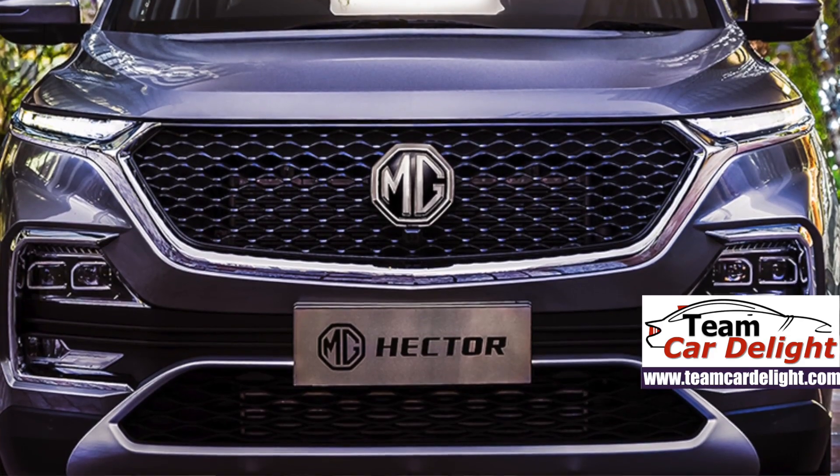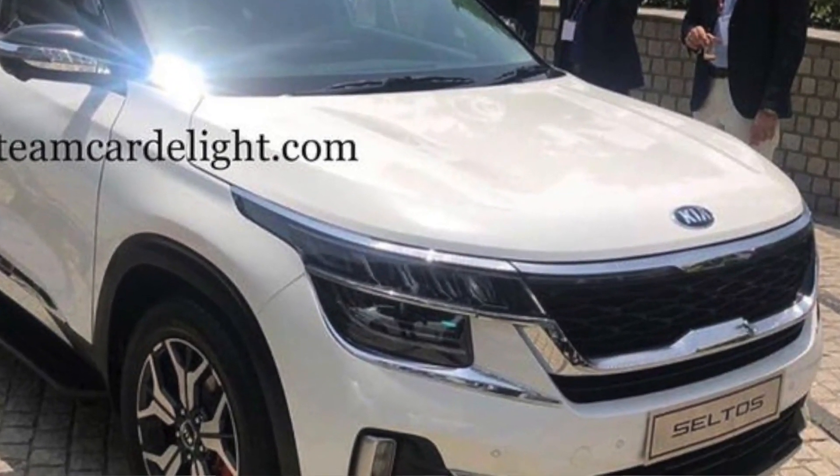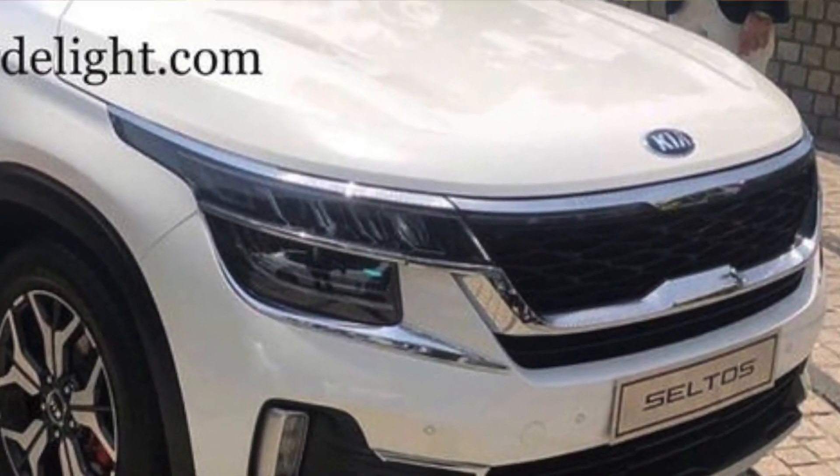Let's talk about the first aspect, which is exterior design. MG Hector's length is 4.6 meters, which is only 100mm from Fortuner, so it is a big size SUV. Kia Seltos's length is 4.3 meters. In the front, MG Hector has a honeycomb grille, while Kia Seltos has a tiger nose grille. Both have 17-inch alloy wheels, which look better on the Kia Seltos.